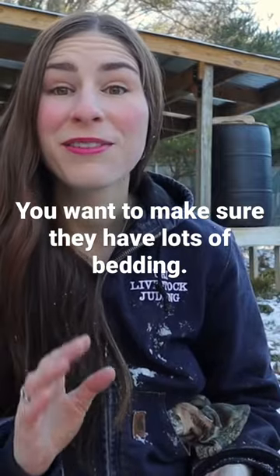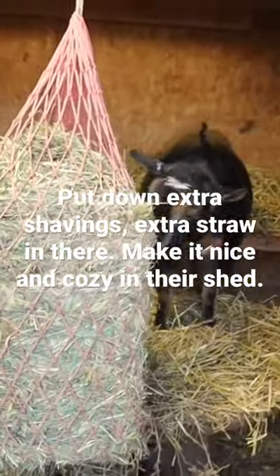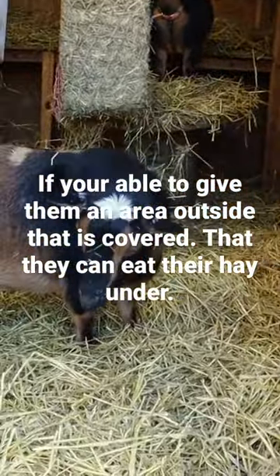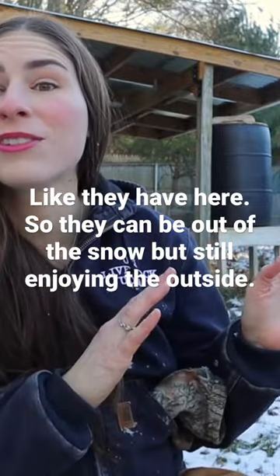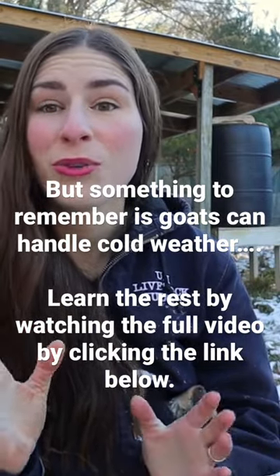You want to make sure they have lots of bedding, so put down extra shavings and extra straw in there to make it nice and cozy in their shed. If you're able to give them an area outside that's covered where they can eat their hay, they can be out of the snow but still enjoying the outside. Something to remember is goats can handle cold weather.